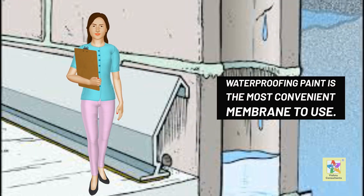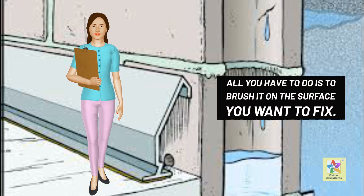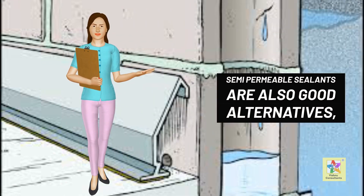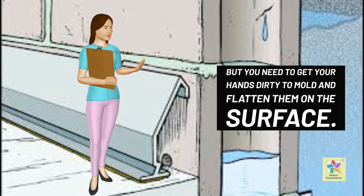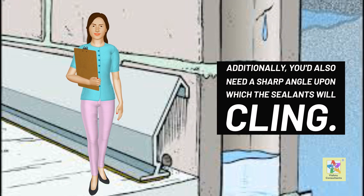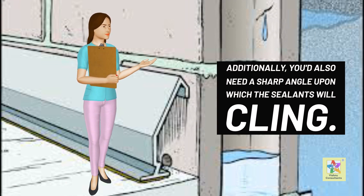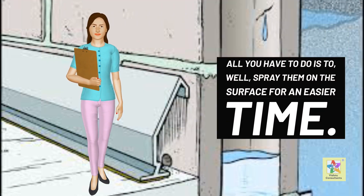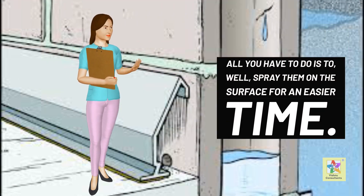Waterproofing paint is the most convenient membrane to use. All you have to do is brush it on the surface you want to fix. Semi-permeable sealants are also good alternatives, but you need to get your hands dirty to mold and flatten them on the surface. Additionally, you'd also need a sharp angle upon which the sealants will cling. Spray-on waterproofing solutions are also available — all you have to do is spray them on the surface. This solution, however, is criticized as many people question the hardiness of the same.